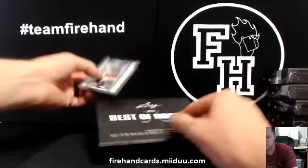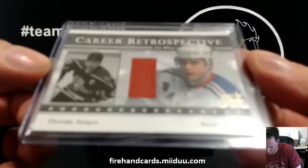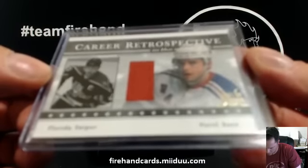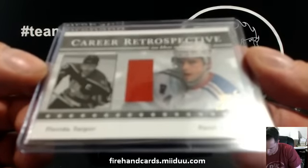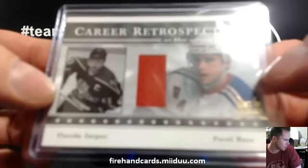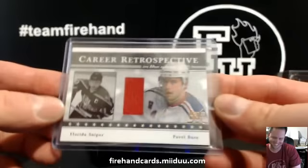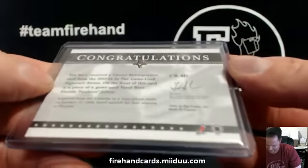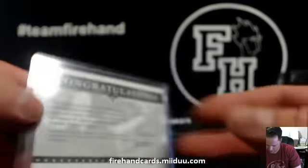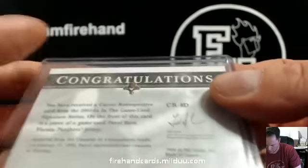First up, the Florida Sniper and Pavel Bure career retrospective. It's got Panthers and Rangers on it. Is that a dual? NHL has got the Panthers and Panthers has got the Rangers. It just says, but it's got a Panthers logo. He's wearing a Rangers jersey, but it's got the Panthers logo.